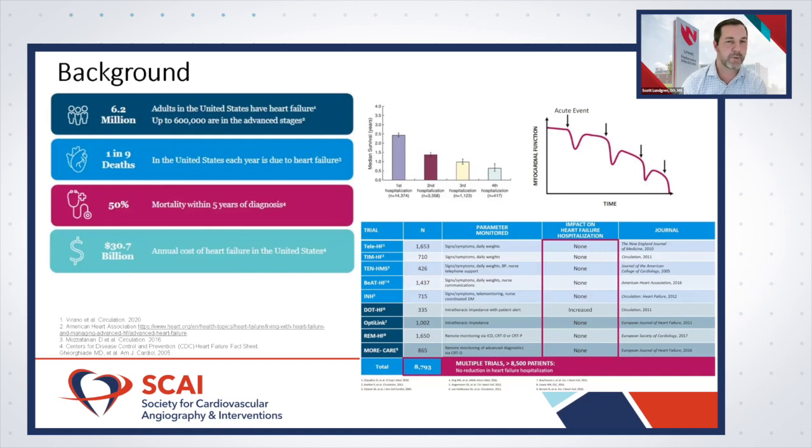Heart failure is associated with high mortality rates — median survival is 50% at about five years. It's also expensive: over 30 billion dollars is spent each year on heart failure, and that number continues to increase with the rising prevalence.